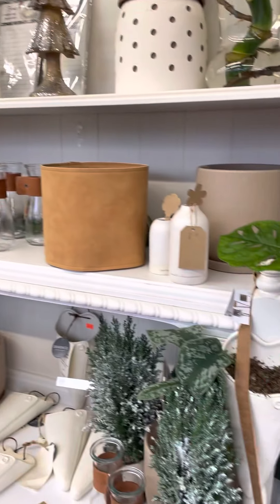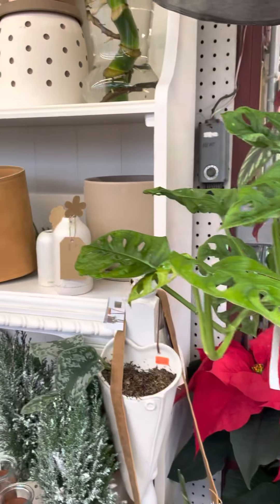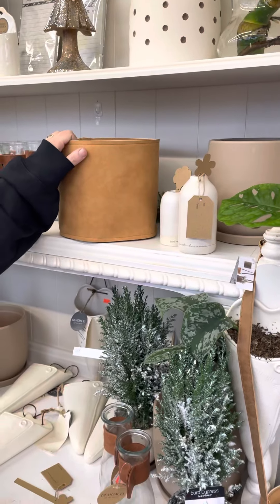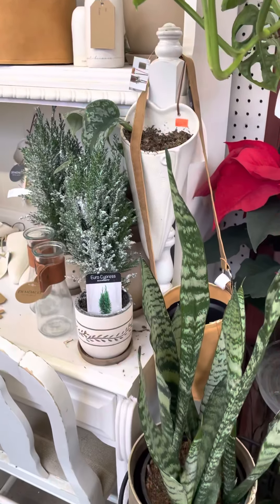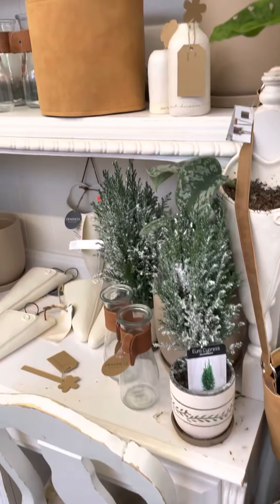The leather pots — you guys loved the leather pots and I do still have a few left. I have a few hangers left and I think I only have two of the regular sitting pots left: this color and then a brown as well. But that's it, you guys. I'm not sure I'll get more of those in.